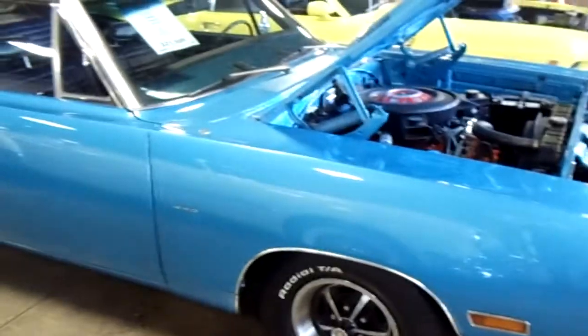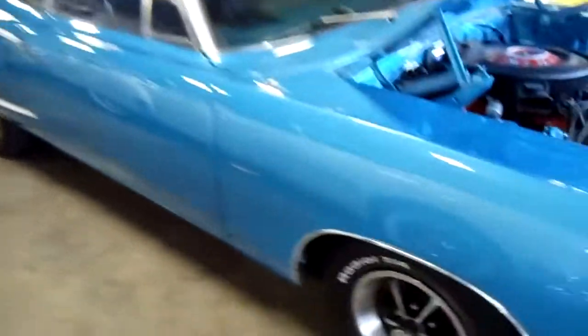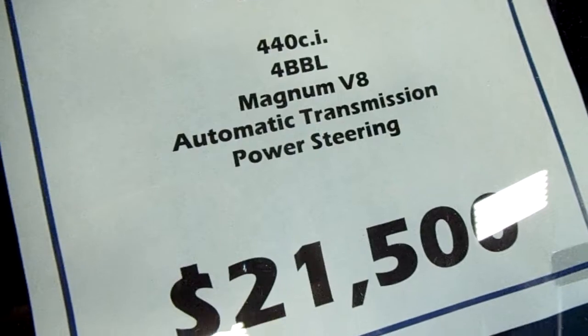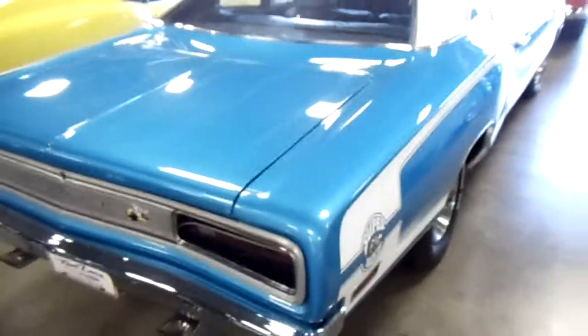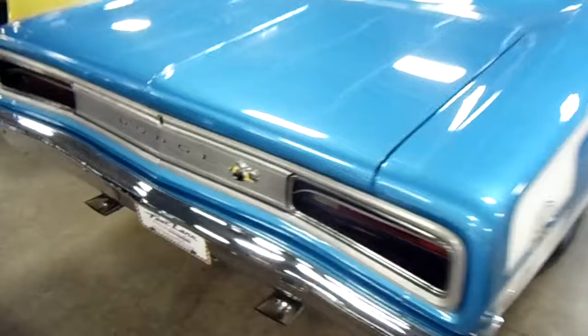Take a look down the side here — got the white vinyl top on it. Got the 440 badges there. Super Bee striping and everything. Pretty cool looking car. Nice little Super Bee emblem there.